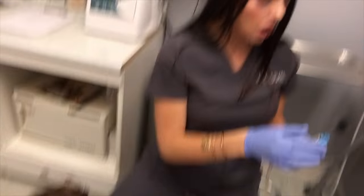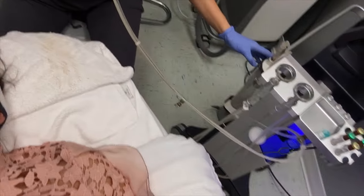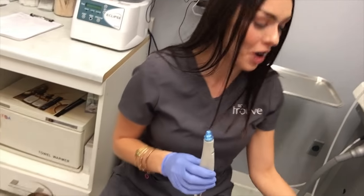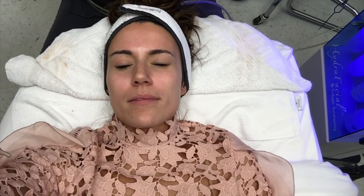All the makeup's off. She's going to put on some prep gel and then we're ready to go. All your dead skin, blackheads, whiteheads — everything is going to end up in the back of this jar over here, so when you're done, you can see everything. It's just going to feel like a light suction and it's going to feel wet from the serums.